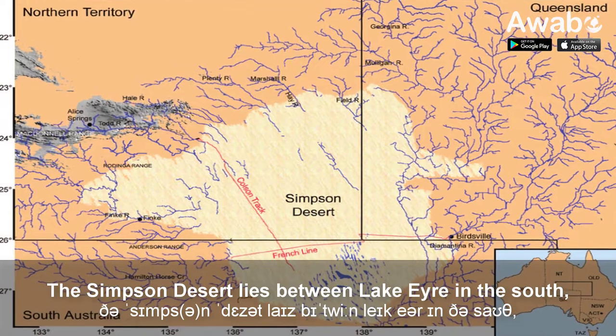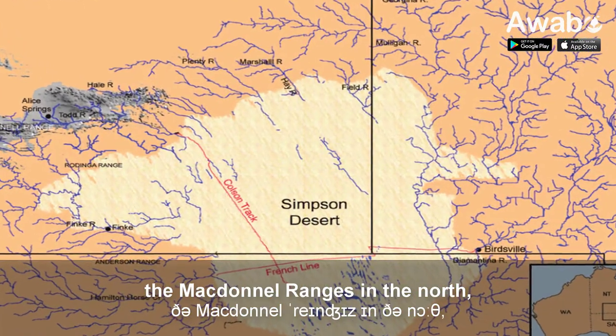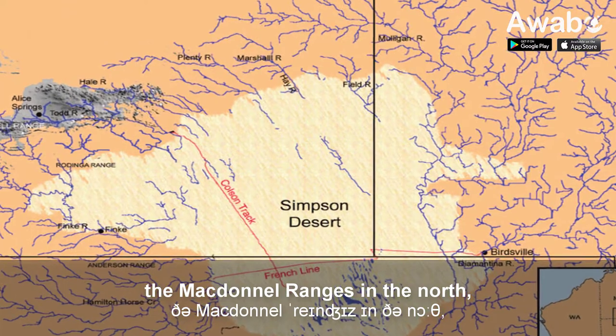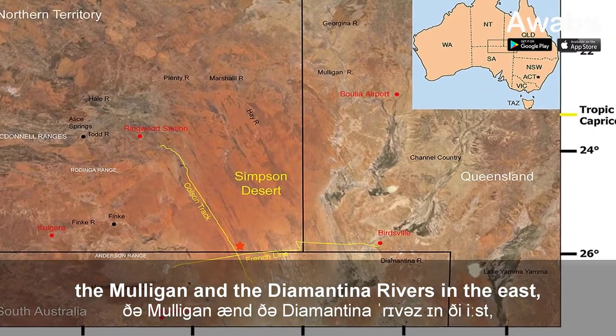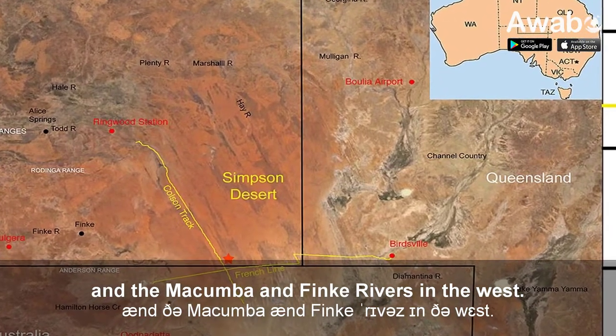The Simpson Desert lies between Lake Eyre in the south, the Macdonald Ranges in the north, the Mulligan and the Diamantina rivers in the east, and the Macumba and Fink rivers in the west.